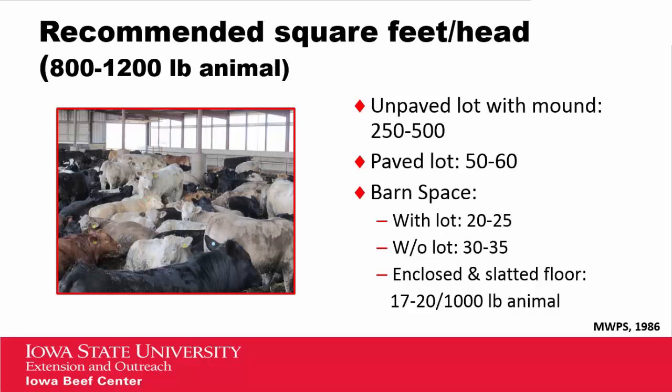There are recommended square footages per head for animals. This data from the Midwest Plan Service covers eight to twelve hundred pound animals. Looking at unpaved lots versus paved lots versus barn space, most of these numbers are reasonable, except for the barn-without-a-lot figure, which seems quite dense. With the increased size of animals today, I would suggest closer to forty to fifty square feet per head. For enclosed slatted floors, the recommendation of seventeen to twenty square feet for a thousand pound animal would need to be adjusted to twenty-five to perhaps twenty-eight square feet for the larger animals going to market currently.